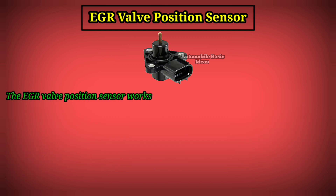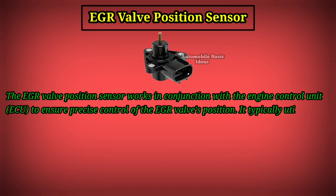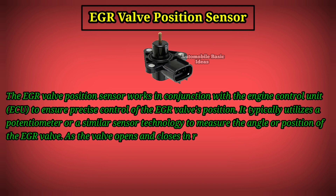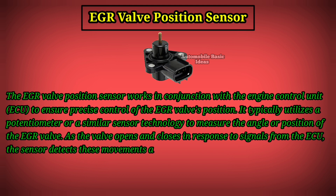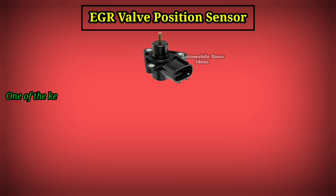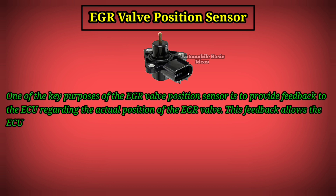The EGR valve position sensor works in conjunction with the engine control unit (ECU) to ensure precise control of the EGR valve's position. It typically utilizes a potentiometer or a similar sensor technology to measure the angle or position of the EGR valve. As the valve opens and closes in response to signals from the ECU, the sensor detects these movements and relays the information to the engine management system, providing feedback regarding the actual position of the EGR valve.